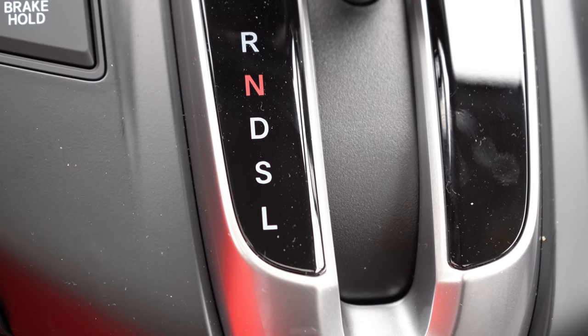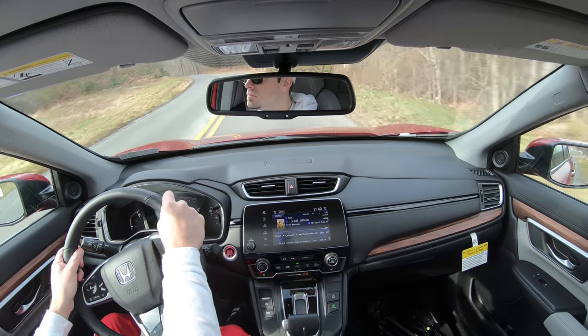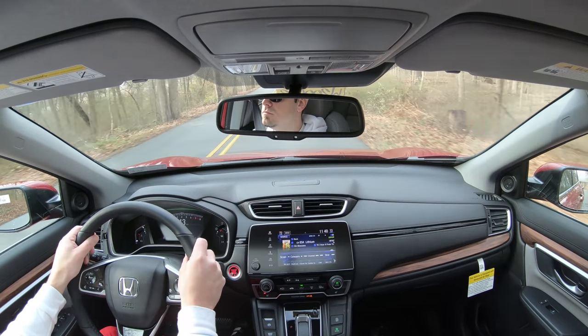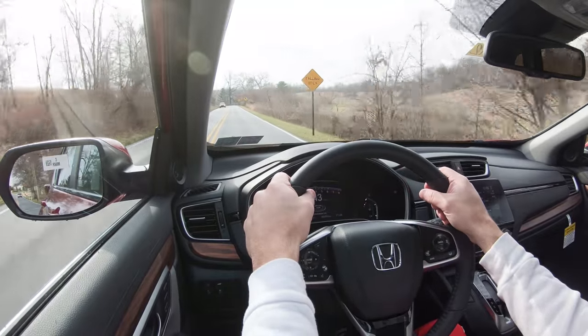Let's put the shifter into Sport mode — it immediately downshifted, giving more power on demand. After the acceleration run, it does actually pin you in the back of your seat. Certainly no issues merging onto the highway. CVTs are kind of emotionless and take some joy out of driving, but it was a very impressive acceleration — more than I expected from the Honda CRV.